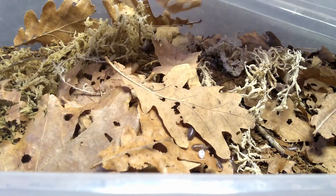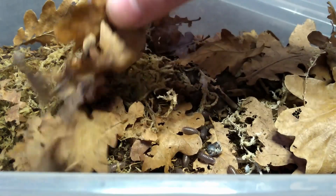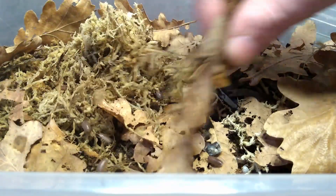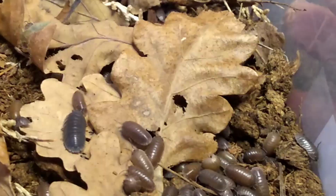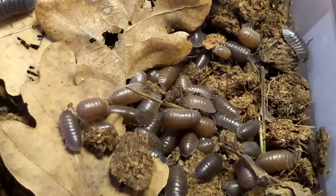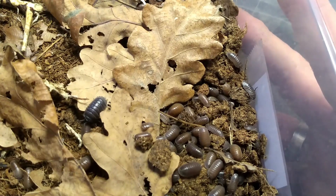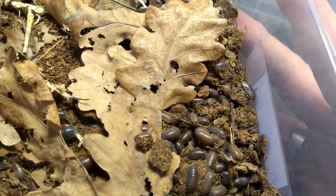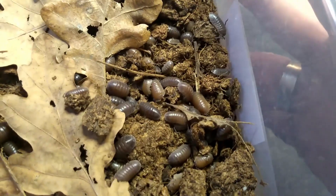This is the Armadillidium frontirostre. They come in a range of brown colors — from a blackish brown to a chocolate brown, greyish brown. Not the most beautiful species, but still, they're all nice.